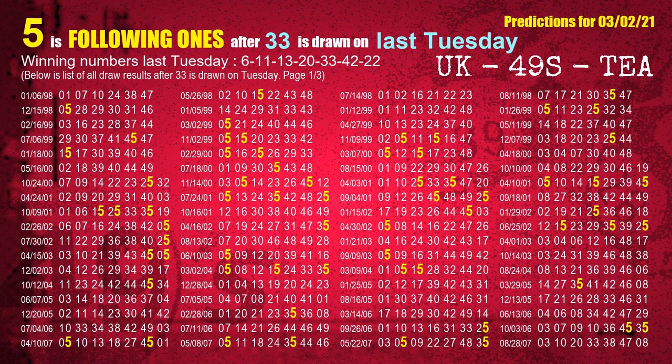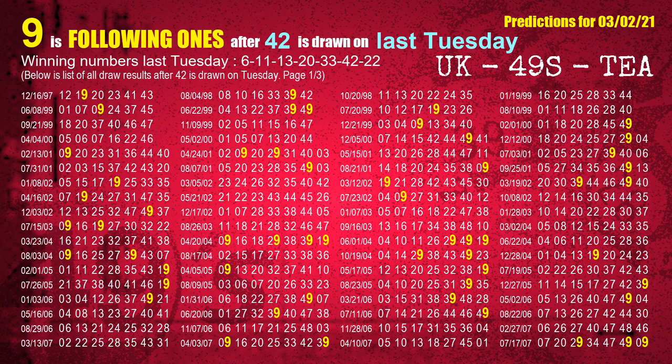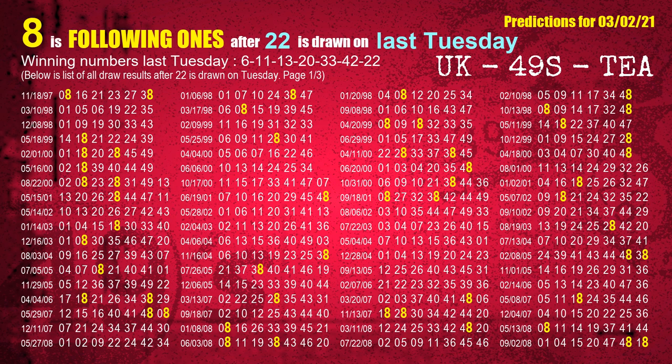The fifth winning number last Tuesday is 33. The most frequently following units digit is 5 when 33 is the winning number on last Tuesday. The sixth winning number last Tuesday is 42. The most frequently following units digit is 9 when 42 is the winning number on last Tuesday. The winning number last Tuesday is also 22. The most frequently following units digit is 8 when 22 is the winning number on last Tuesday.